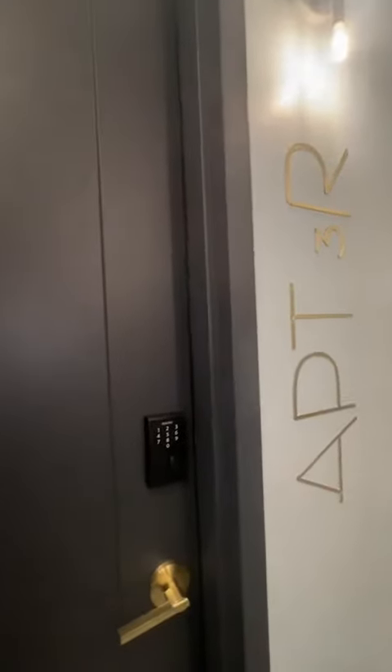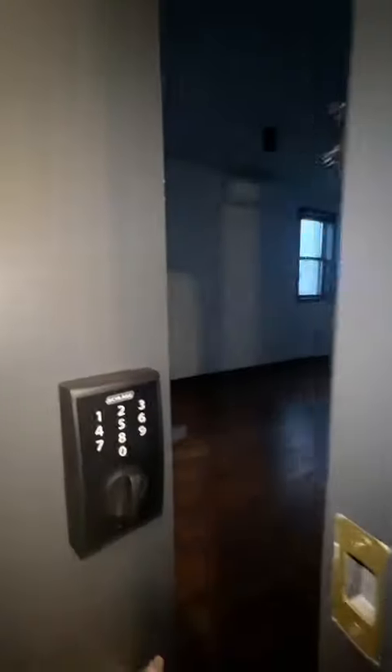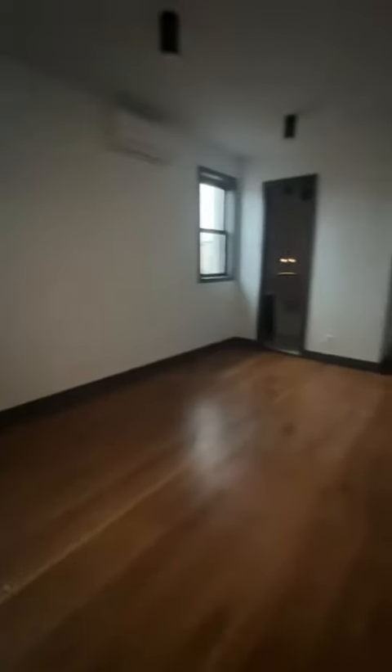7 Paw Street, apartment 3R, two beds, two baths. As you walk in you're going to be greeted with your kitchen area and living area.